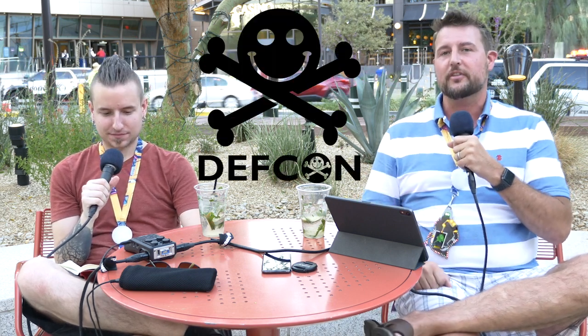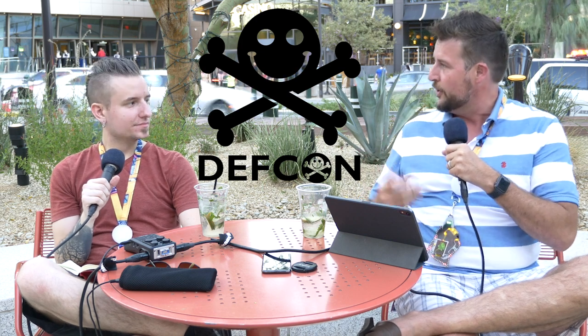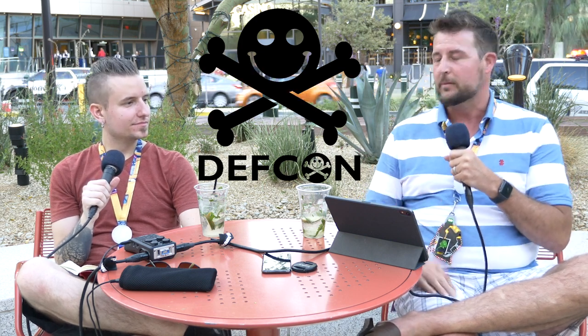Welcome to WatchGuard's Daily Security Byte, DEF CON edition. I'm Cory Nockreiner, and with me is Mark the Liberty, yet again. Today is day one of DEF CON, the hacker conference that I actually think I like the most out of the two — the second being Black Hat.